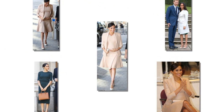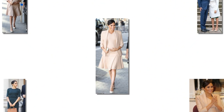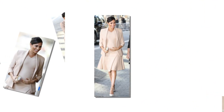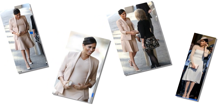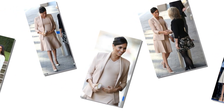There, she paired her bespoke Armani coat worth £2,000 ($1,556), which she had worn previously on a visit to Sussex, with a Stella McCartney bag and a £24.99 ($32) polo neck dress from High Street Store H&M's maternity range.